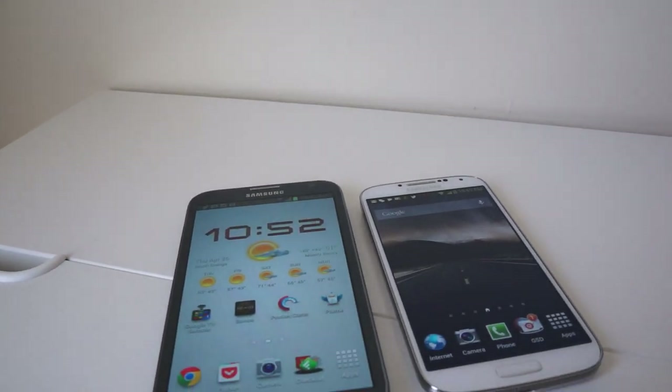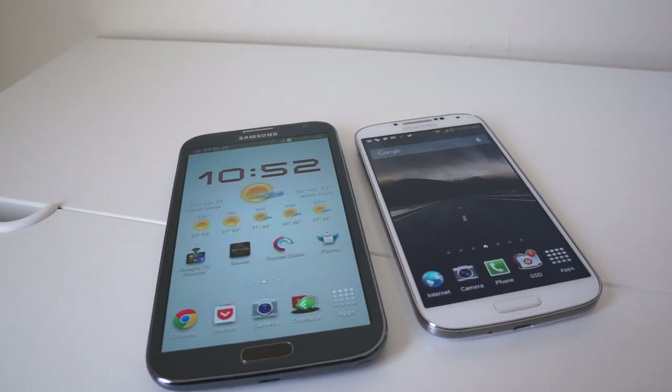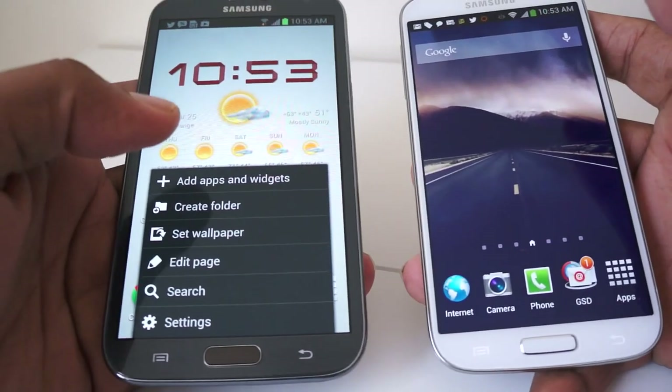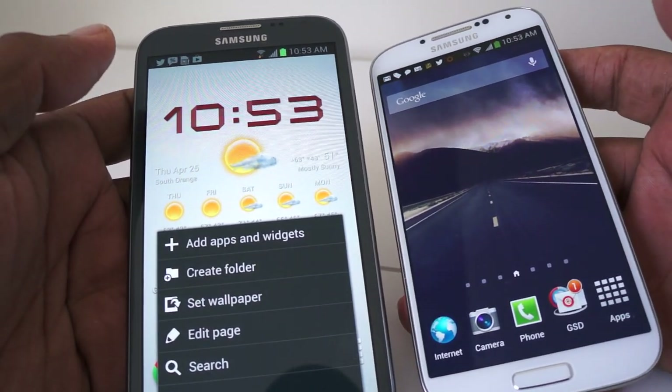The Samsung Galaxy Note 2 came out only a few months ago and now it has competition from the Samsung Galaxy S4. Is it worth updating or is the Galaxy Note 2 still the best that Samsung has to offer? Let's take a look at the two phones and find out.